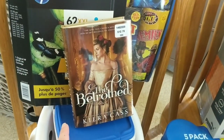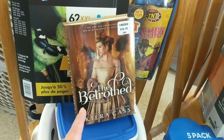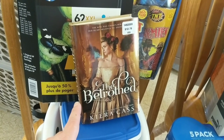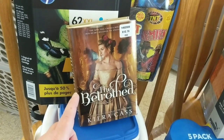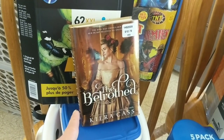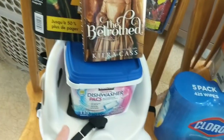This is The Betrothed and it's by Kiara Kass. I have read a bunch of her books before and absolutely love them. I have not read this one yet but my sister-in-law, who's one of my very good friends, is a librarian and she just read this and highly recommended it to me. So I'm going to give it a try. When I saw it I was like perfect, I'll pick that up.